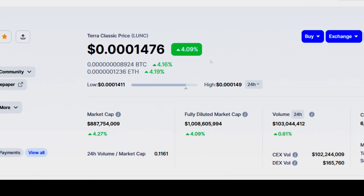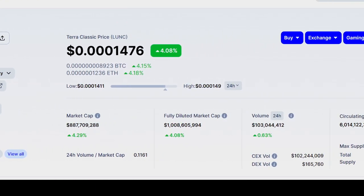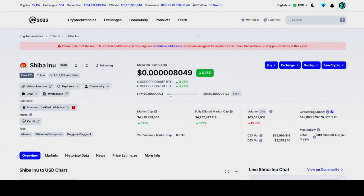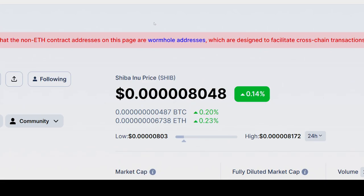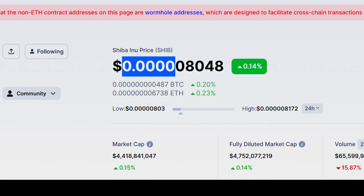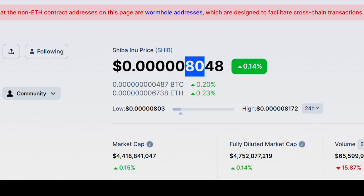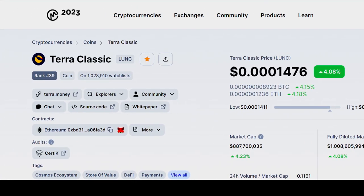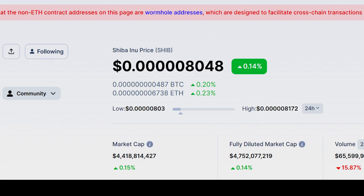The current price of Terra Luna Classic is 0.0001479. The price of Shiba Inu is 0.00000508048. We have three zeros to kill in the price of Terra Luna Classic, but in the case of Shiba Inu, we have to kill at least five zeros before we start approaching the $1 price.